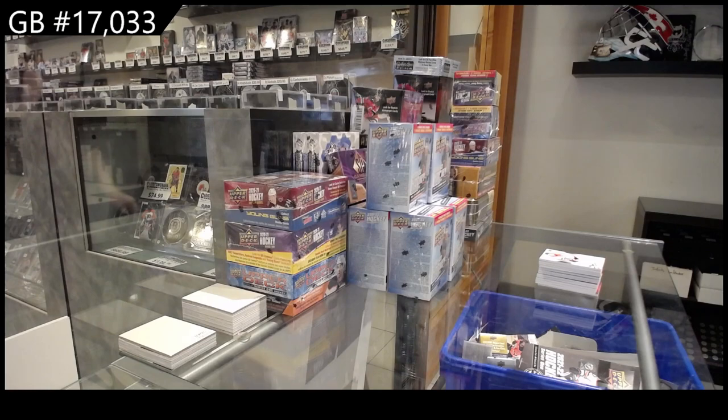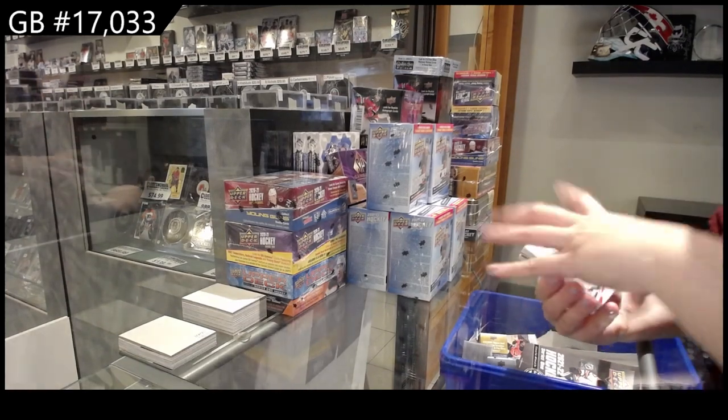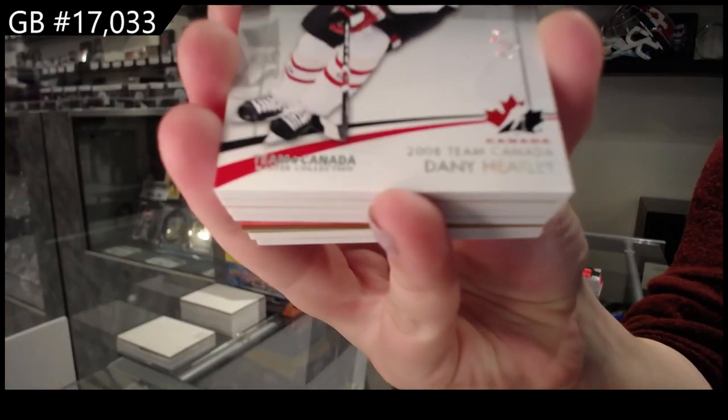Best of luck, ladies and gentlemen. Here we go — one of one, Team Canada Base, Danny Heatley.